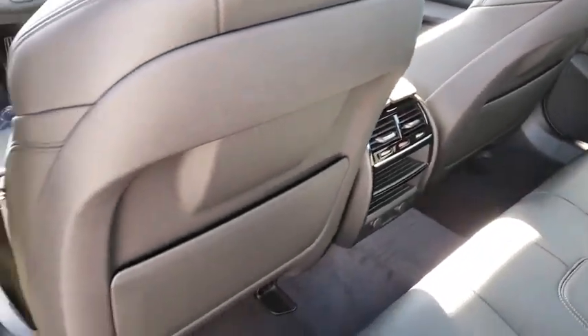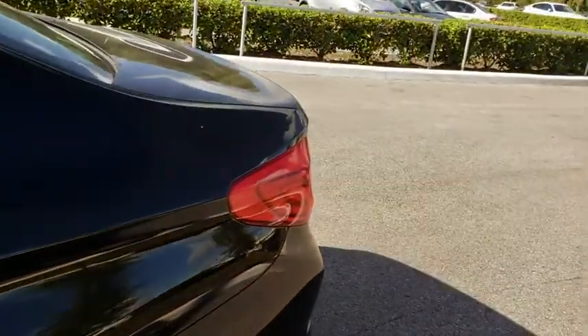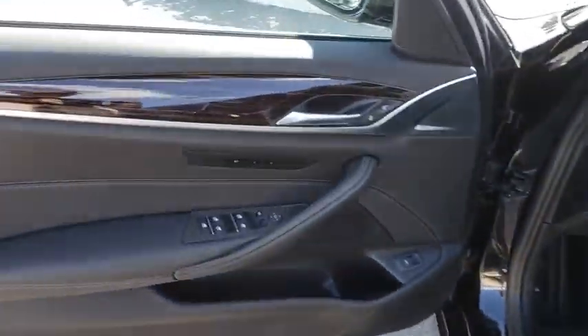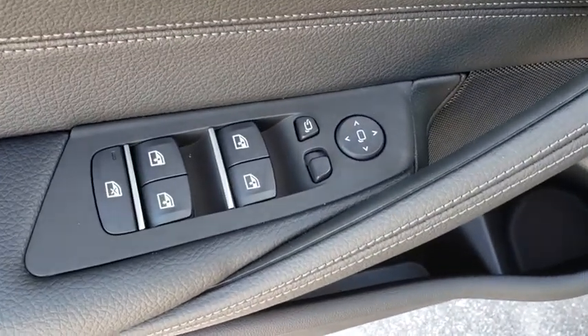Leather wrapped steering wheel, Bluetooth, power steering, adjustable steering wheel, cruise control, aluminum wheels, auto dimming rearview mirror, hard disk drive media storage, keyless start, floor mats.